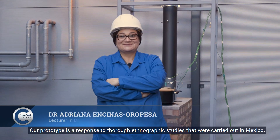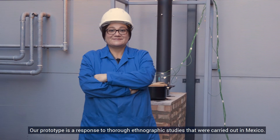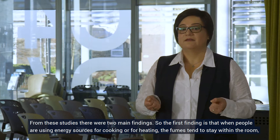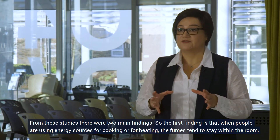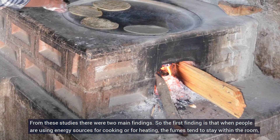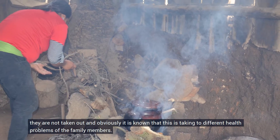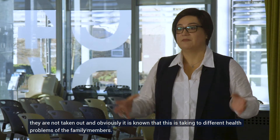Our prototype is a response to thorough ethnographic studies that were carried out in Mexico. From these studies there were two main findings. The first finding is that when people are using energy sources for cooking or heating, the fumes tend to stay within the room. They are not taken out, and obviously this leads to different health problems for the family members.